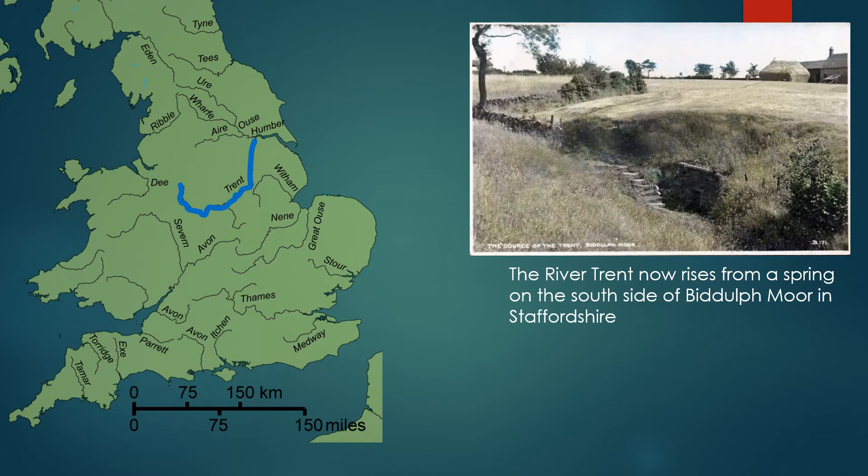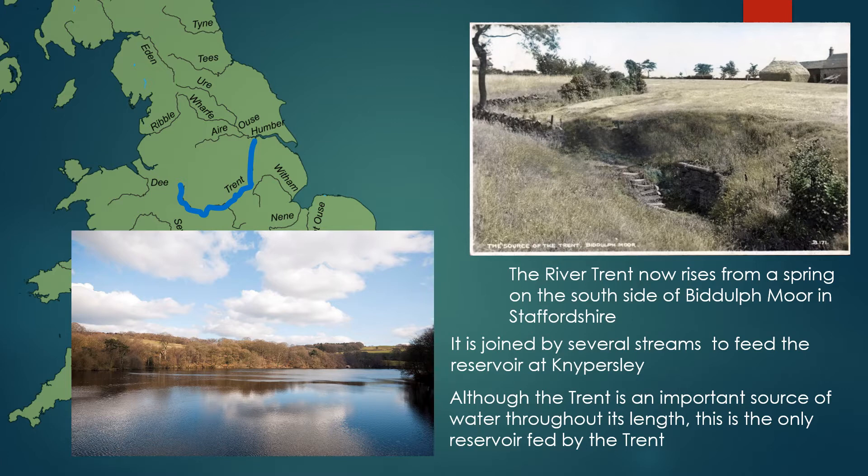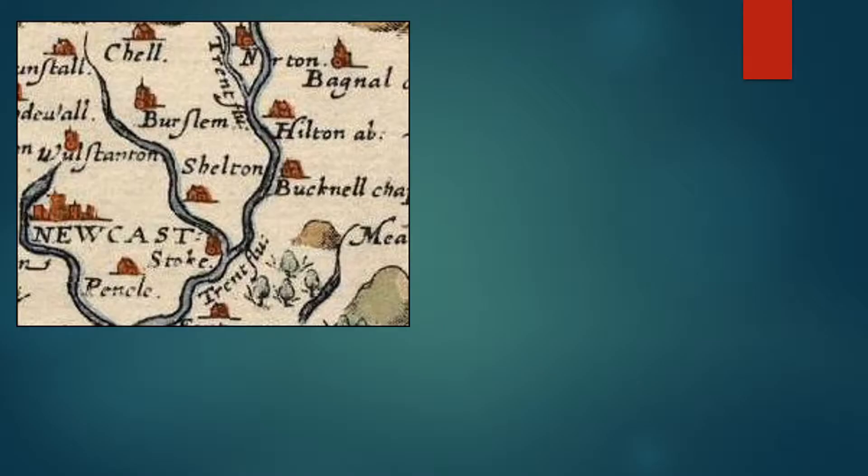The River Trent now rises from a spring on the south side of Biddulph Moor in Staffordshire. I went to school with some lads who lived at Biddulph Moor and they took me up to see the spring. I must admit I was slightly disappointed by this little trickle coming out of the ground that was going to grow into the mighty Trent. It is joined by several streams to feed the reservoir at Knypersley, although the Trent is an important source of water throughout its entire length, this is the only reservoir actually fed by the Trent.